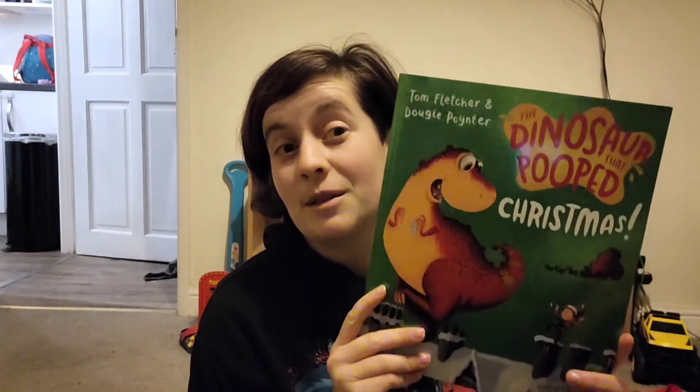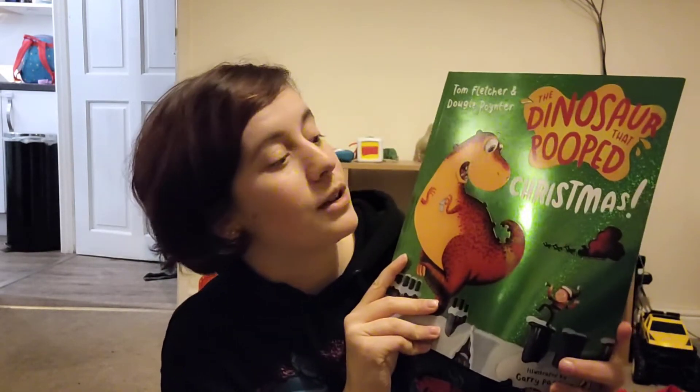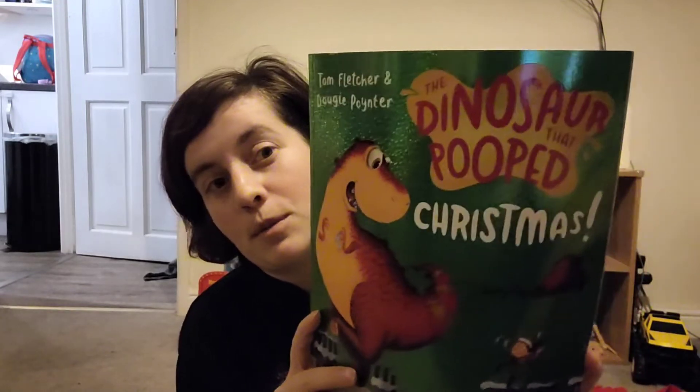And we obviously have another Tom Fletcher book — Tom Fletcher and Dougie Poynter's 'The Dinosaur That Pooped Christmas.' I'm a big McFly fan, as you can see, so I will buy whatever books I can — got an influence somehow!